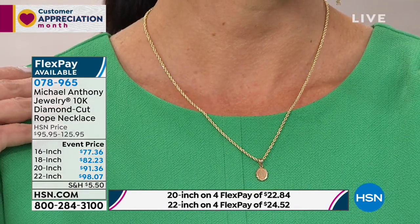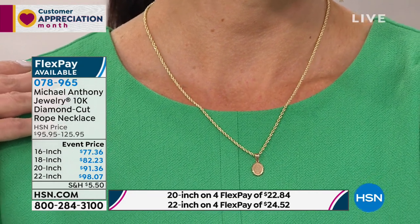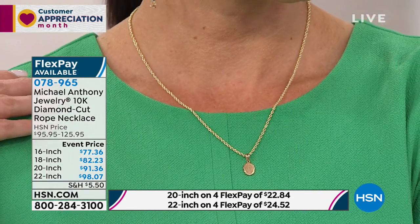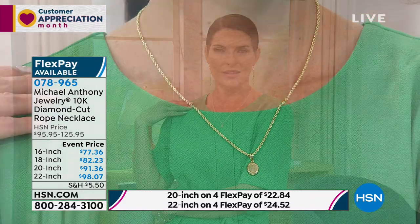It's just the easiest thing to wear — the necklace you put on and just leave on. It's been sold by the highest-class jewelers in the world. When it sits on your neckline, it takes the shape and feels comfortable. It rolls on your neckline, won't grab hair or tangle, and it feels like silk. So incredibly affordable today — all marked down. The 16-inch is marked down from $95.95 to $77.36. Using those credit card payments, you can get it home for only $19.34.